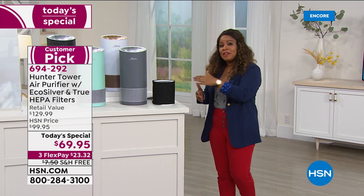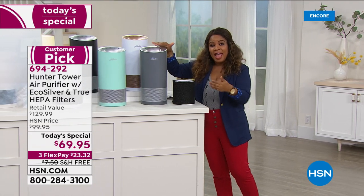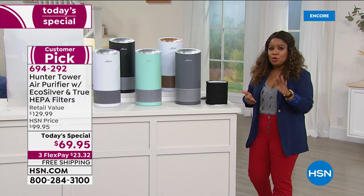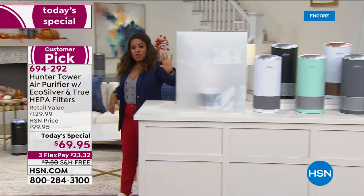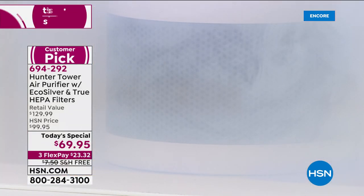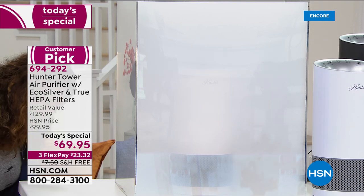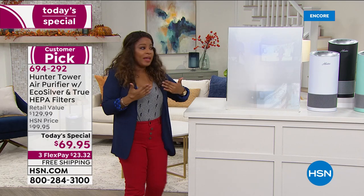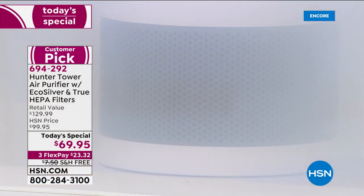Anywhere else this sells for about $129. Look at our price: $69.95. You get $40 off when you open a new HSN card — so you don't want to miss it. We've got free shipping and handling. Just imagine if your home were filled with smoke — maybe someone popped popcorn and the odor lingers. Look at how quickly, with the flip of a switch, this air purifier goes to work very quietly, cleaning and purifying the air in your home.